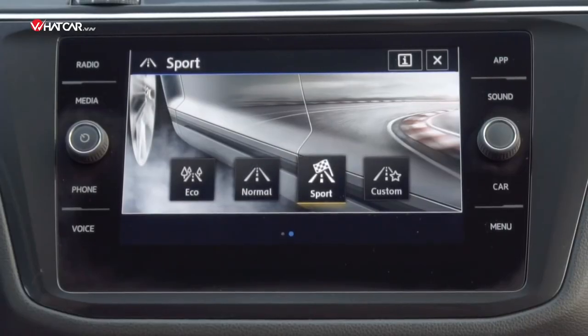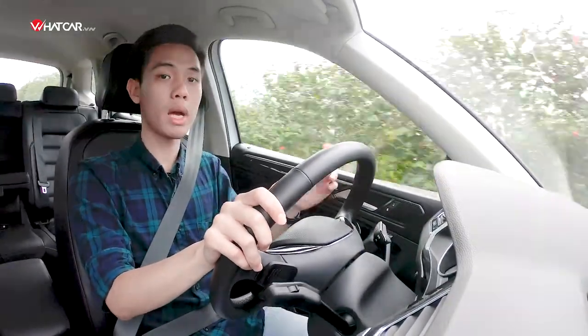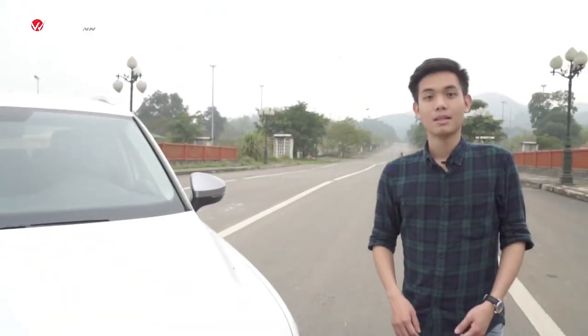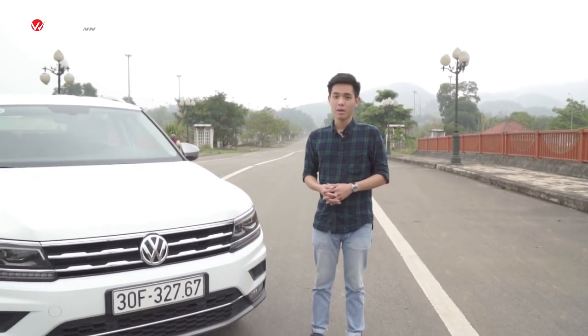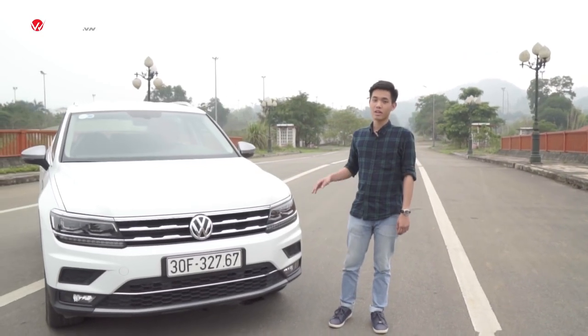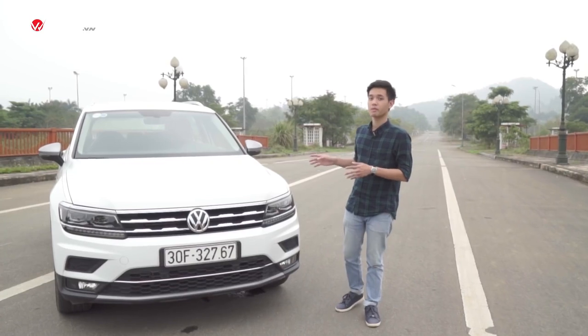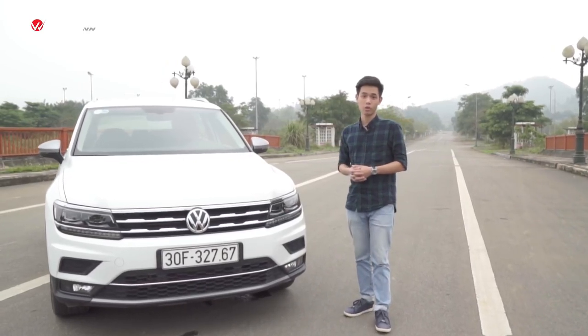The car also has a sport driving mode; however, the difference from normal mode is not significant, other than raising the engine rev range. Overall, the Volkswagen Tiguan Allspace is not a luxury car, but it is a mainstream car that performs its duty very well — delivering significant value and utility to customers. Along with being fully imported from Germany, that is what sets the Tiguan Allspace apart from the rest of the mainstream compact crossover segment.